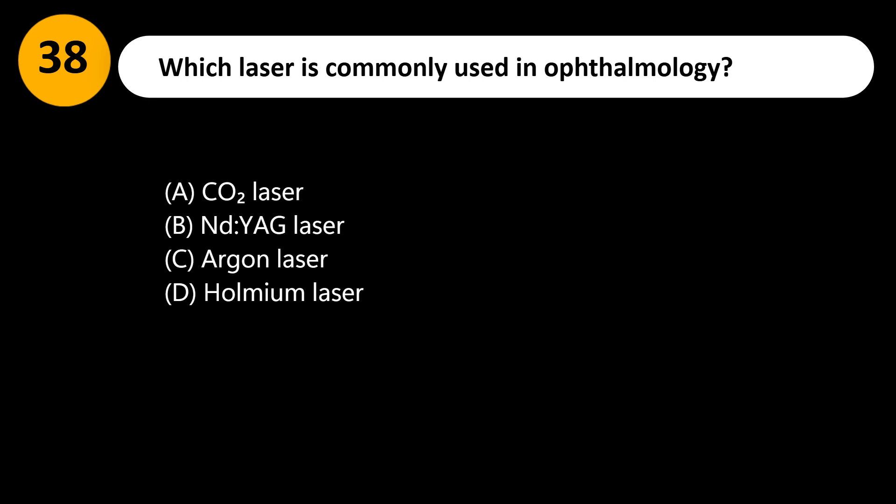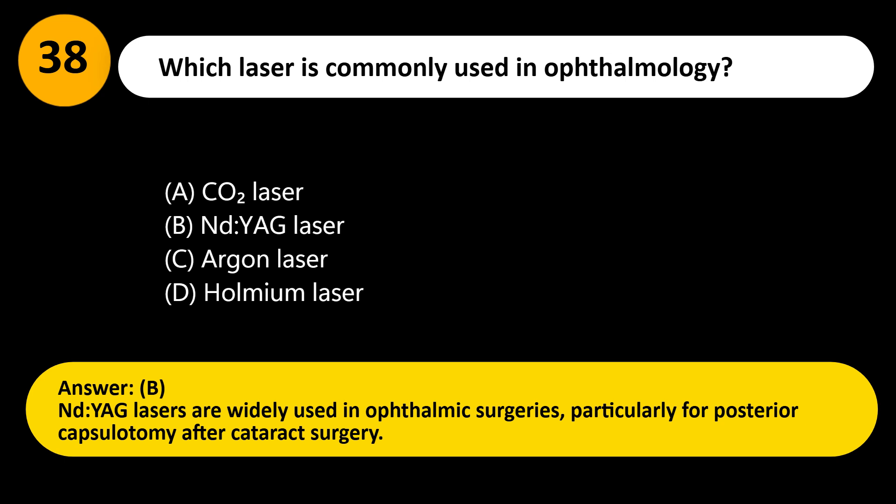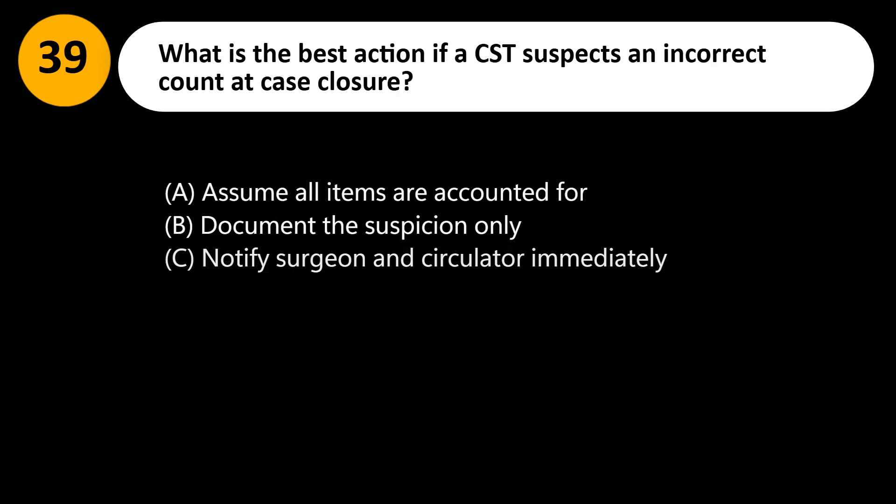Answer: B. Nd:YAG lasers are widely used in ophthalmic surgeries, particularly for posterior capsulotomy after cataract surgery.